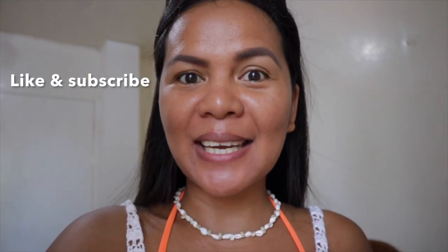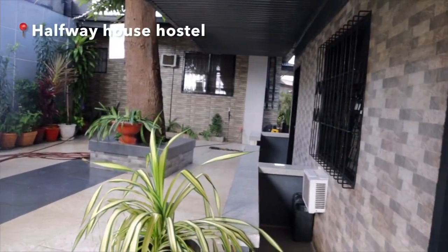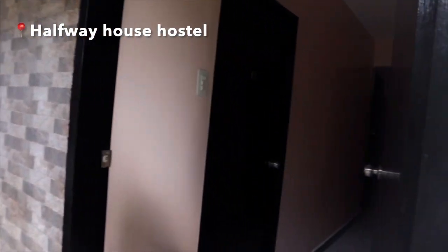Hi guys, welcome back to my channel, this is BB. In today's video, come along with me for my four days and three nights in Bantayan, and I will also explore Malapascua and Kalanggaman Island. Good morning from Cebu — I am here in Halfway House Hostel, where I paid 379 pesos or about 7.50 US dollars for accommodation.